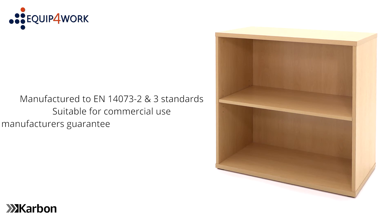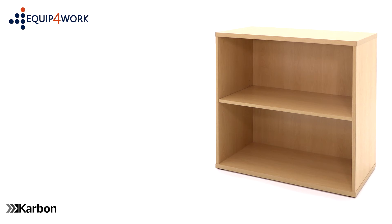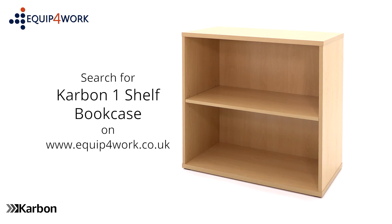Carbon office furniture comes with a one year manufacturer's guarantee and is available from stock. It's delivered flat packed on a free next day or day of choice delivery service from Equip for Work.